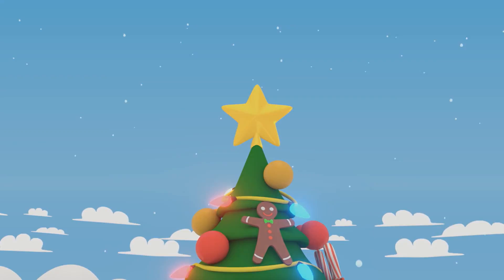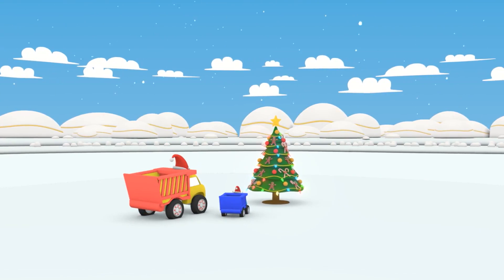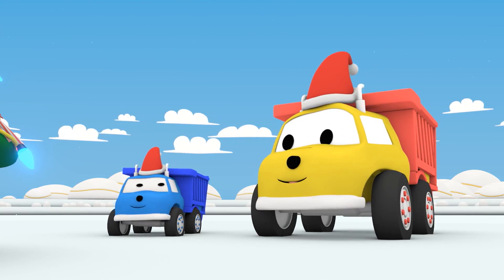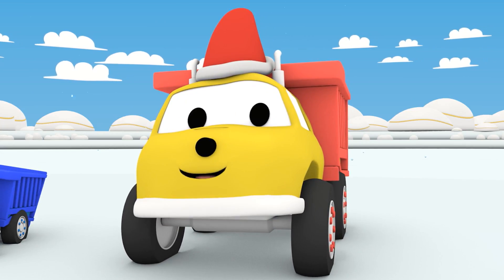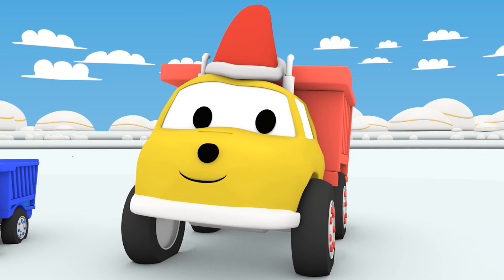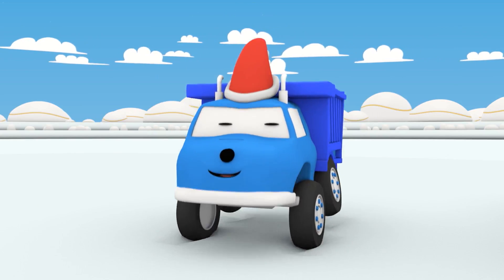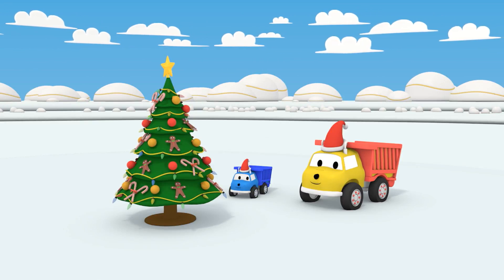Look guys, it is getting dark. Now we will see the lights from the tree even better. That's a beautiful Christmas tree, guys. Merry Christmas to you too. Goodbye, Ethan and little Ethan. Goodbye, everybody.